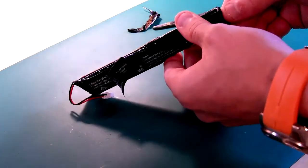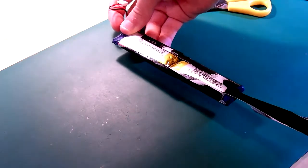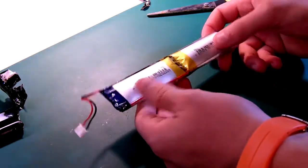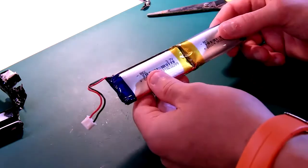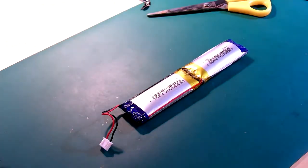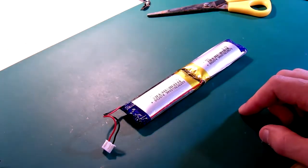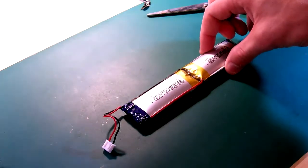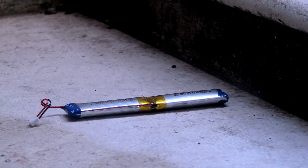Hopefully it doesn't explode today. It's all bulged, so I don't trust the thing. It's 3.7 volts per cell — two little batteries here and it's bulging. Yeah, I think this one is going.